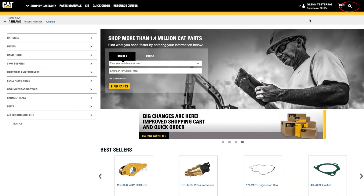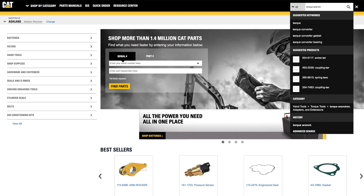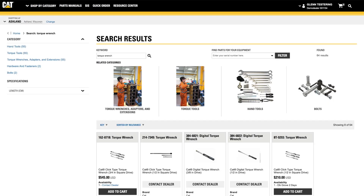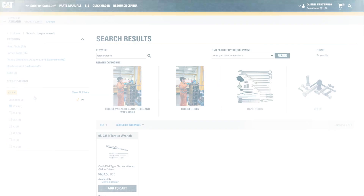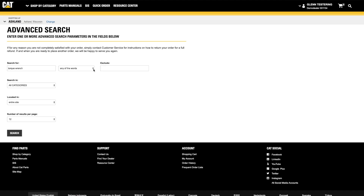Another option is the search function, available by clicking the search icon at the top right of the site. As you start typing, suggested items will appear below. You can click on one of those items to view it, or tap Enter on your keyboard to see the full search results. On the search results page, you can narrow your search using the categories and specifications listed on the left, or use the advanced search options to narrow your search further.